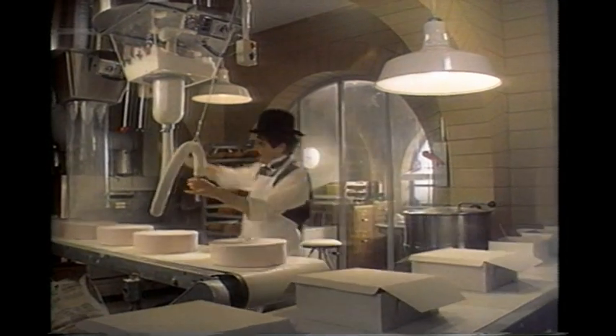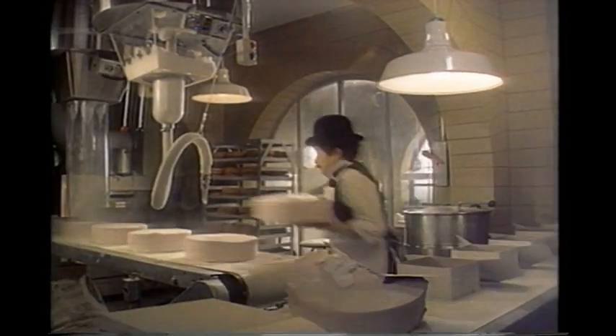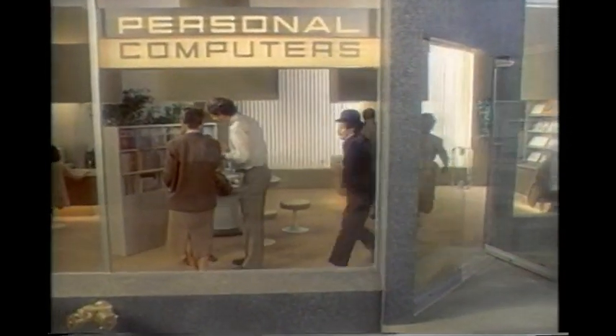If you run a small business, profits can get squeezed when inventory doesn't match up with production. What can help is a visit to an IBM Personal Computer dealer. Once you've explained the kind of help you need, a computer expert will show you the system that's right for you.